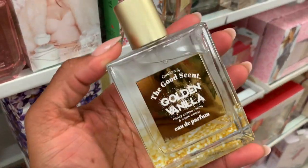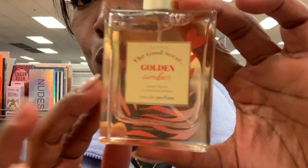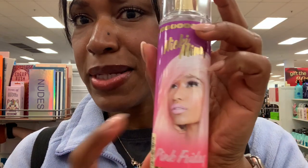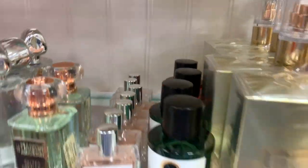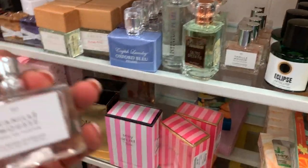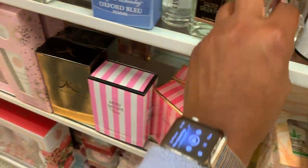Oh look at that — honey coated vanilla. They're floral, this smells good. They have like a million perfumes now. Oh, this one smells amazing — very nice.